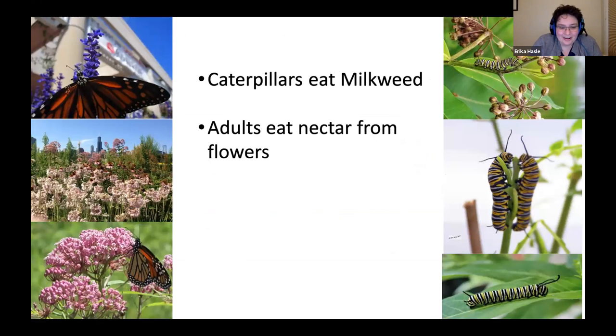Monarchs have two important differences in their life stages. A female monarch will only lay eggs on a milkweed plant — something in the Asclepias genus — and the caterpillars will only eat milkweed plants. After the caterpillar goes through its chrysalis and becomes a butterfly, the adult drinks nectar from flowers. So you could have a field of milkweed and not sustain the monarch population because you also need other flowers for the adults. And you need milkweed for the caterpillar life stage.